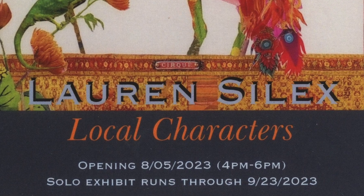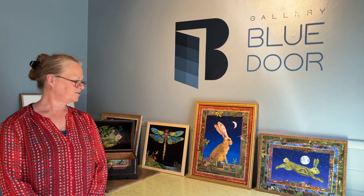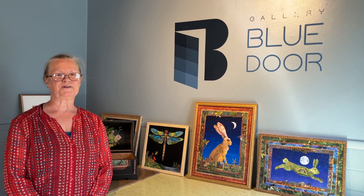I'm Laurence Silex and this is my exhibit, Local Characters at Gallery Blue Door in Baltimore.